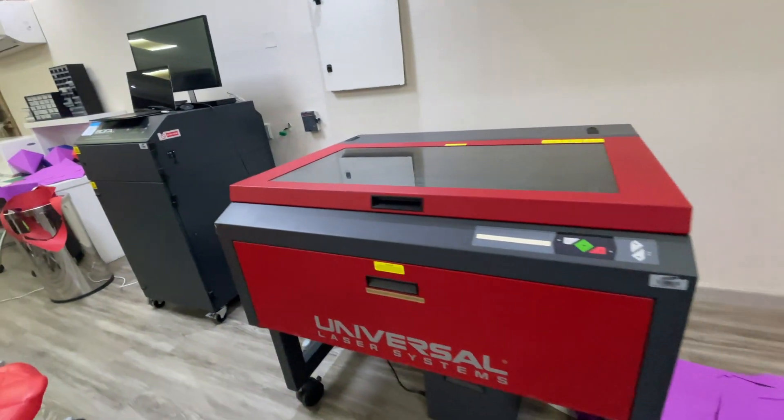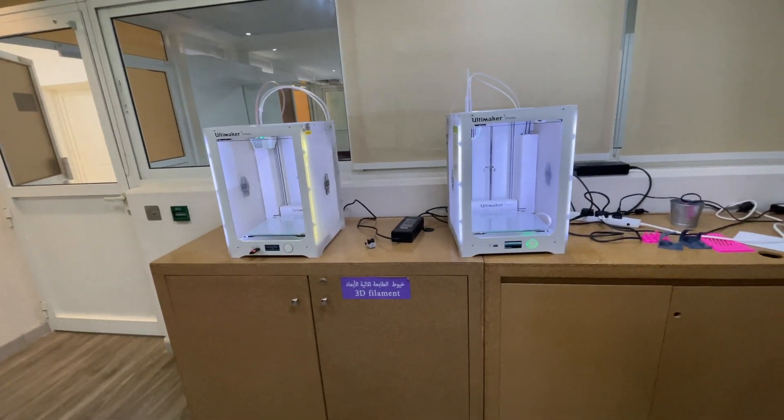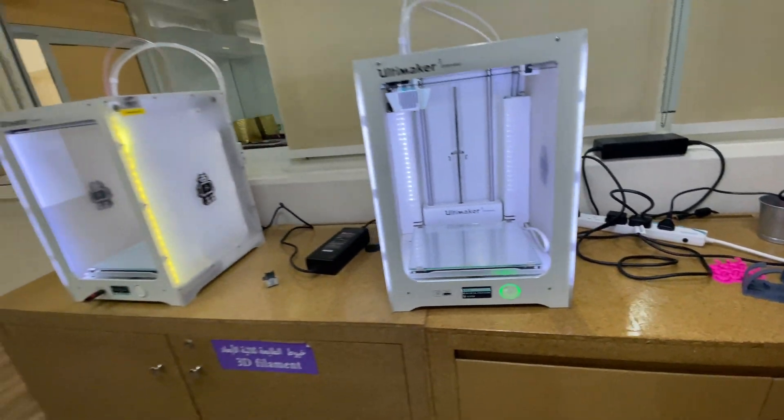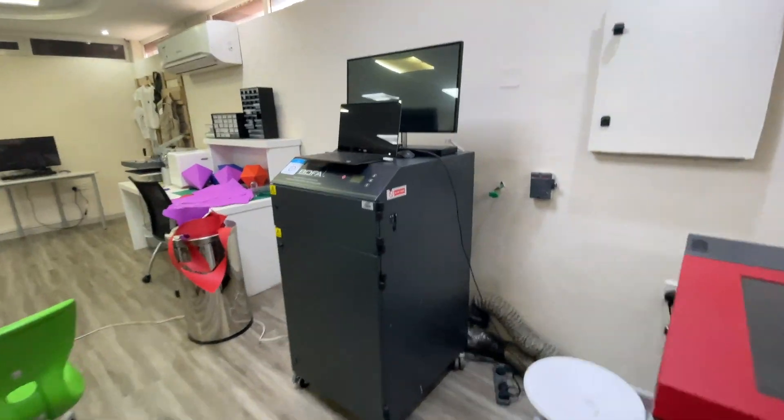The reason they keep an automaton here is so you can print directly onto the fabric, and also print PLA onto it. They also have a laser machine complementing this workflow.